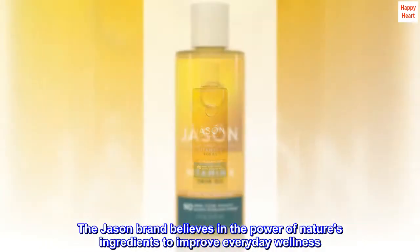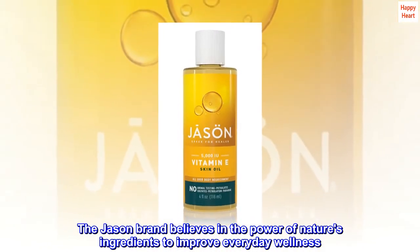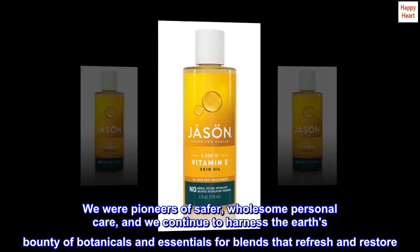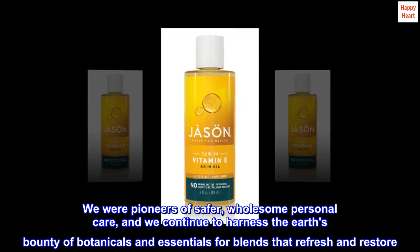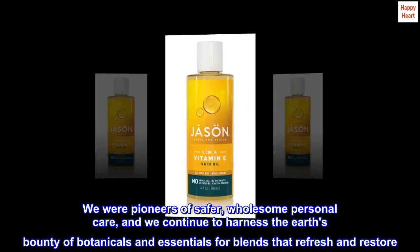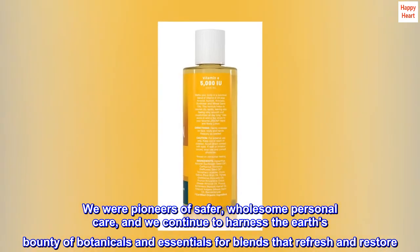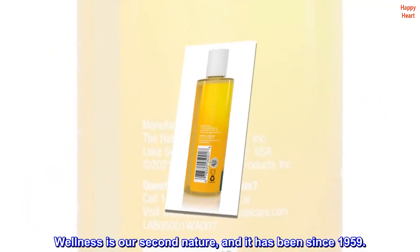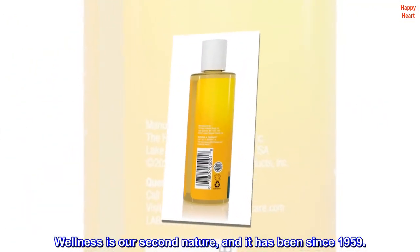The Jason brand believes in the power of nature's ingredients to improve everyday wellness. We were pioneers of safer, wholesome personal care, and we continue to harness the earth's bounty of botanicals and essentials for blends that refresh and restore. Wellness is our second nature, and it has been since 1959.